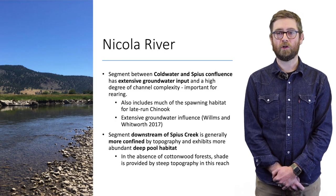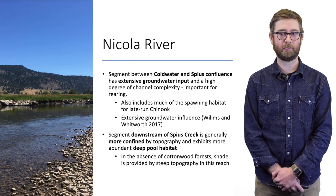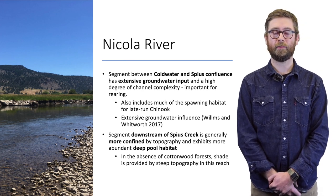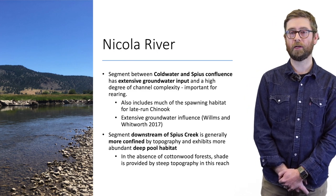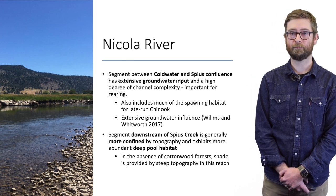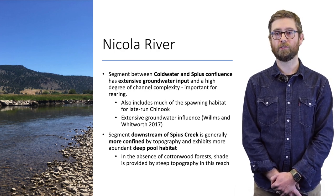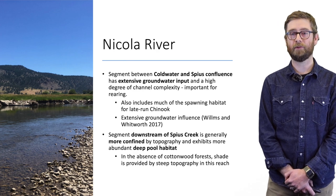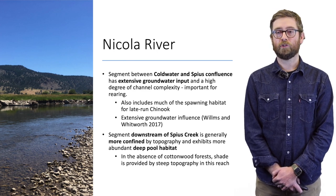Between the Coldwater River and Spice confluence there's extensive groundwater input on the Nicola River and a high degree of channel complexity, including really important off-channel habitats, side channels, and rearing habitat. This segment between the Coldwater River confluence and the confluence of Spice Creek with the Nicola represents the most important spawning reach for late-run Chinook in the Nicola River.